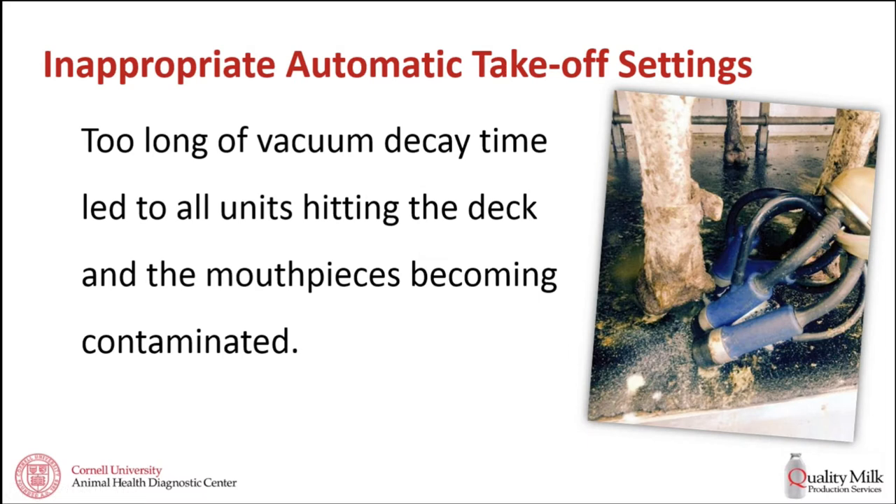Another part of takeoff settings is a component called the vacuum decay time—after we shut off the vacuum to the unit, we wait X amount of time until we start our retraction cycle and pull the unit back. On this dairy, the units were falling off the cow, hitting down where cows are stepping, and the mouthpiece was getting contaminated with manure. About a second later it retracted—we were waiting too long. Almost every unit was falling down and getting contaminated on the end of the liner, increasing our risk for mastitis. We decreased the vacuum decay time so that units were retracting quickly, and very few were hitting the deck—making a big difference in reducing contamination risk solely by a setting change.